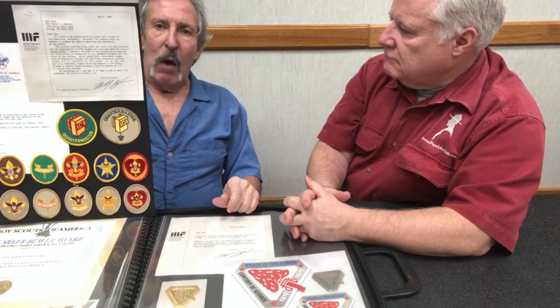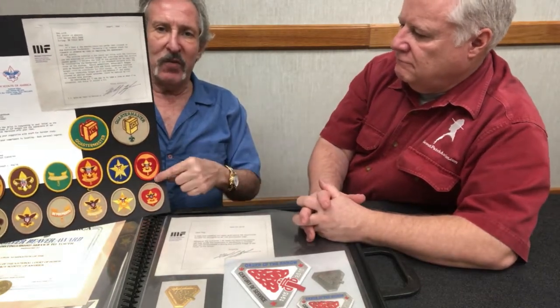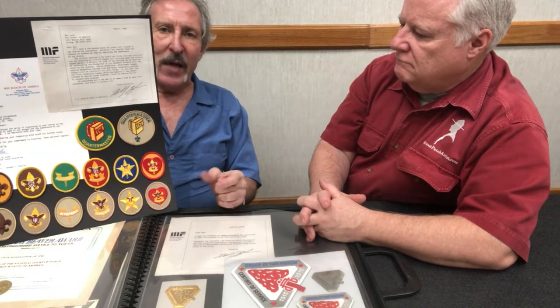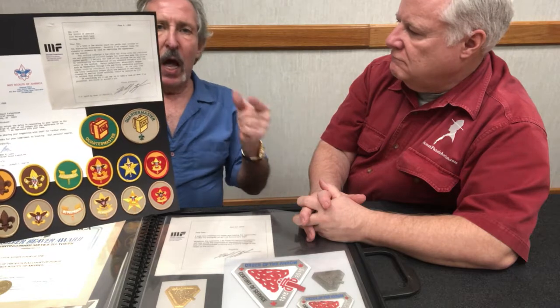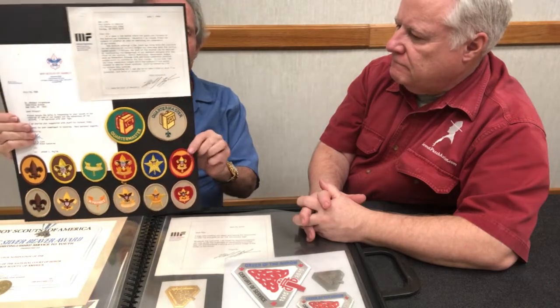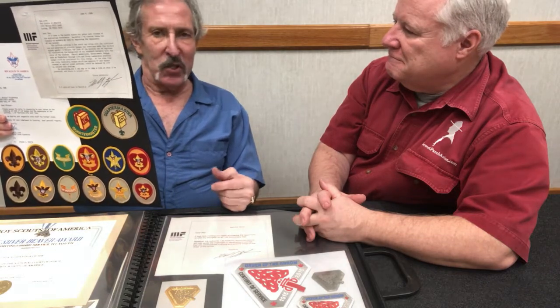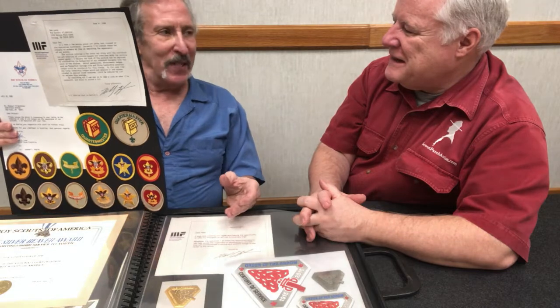I bumped into the Chief Scout Executive and very nicely said, 'You know, our membership looks like Christmas trees.' And the second thing I said was, 'I want to show you how we can correct that with no problem.' So I put two boards together with two uniforms and showed him the badges we had — every badge was a different color. I used the Life Scout patch, and patrol medallions, and the position badges. And the other drawing had my badges. I had to speak to Jeannie Hudak — little did I know, she had to call the Chief Scout Executive. It was stepping out of line a little bit, but he said, 'Go ahead and do it.'